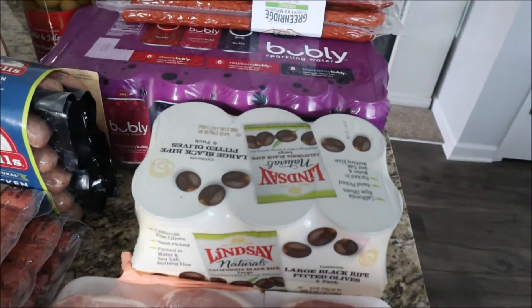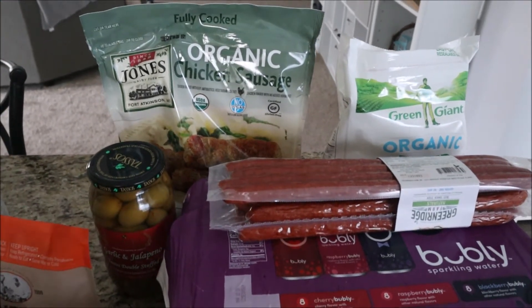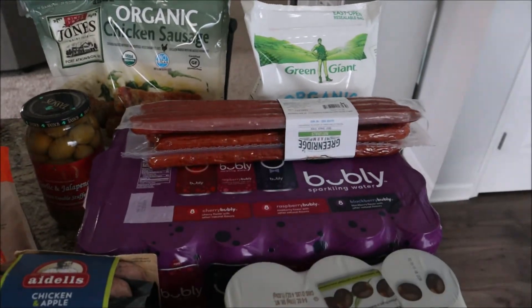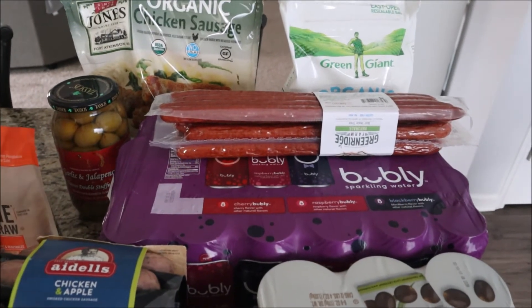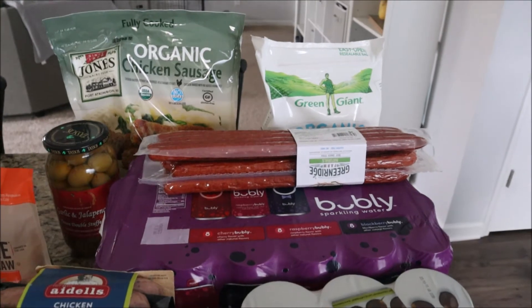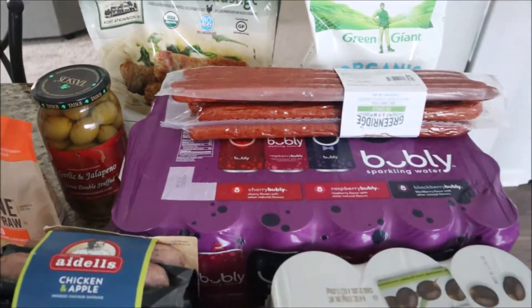And then we went to Costco — the rest of this stuff is from Costco. We got these organic chicken sausage links. I'm in a couple of Whole30 groups and somebody mentioned these and said they're really good, so I thought we would try those. I also got a big bag of riced cauliflower because last week I accidentally picked up cauliflower mixed with other veggies that had corn and peas, which aren't allowed on Whole30, so I picked up this instead. We also found garlic and jalapeno olives — they sounded really good as a fat to go with our lunches.